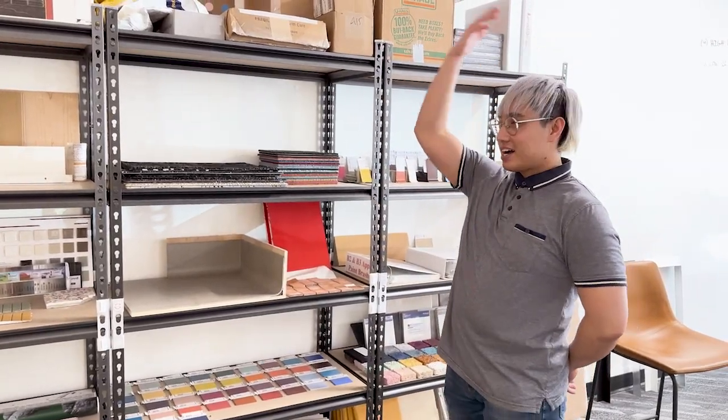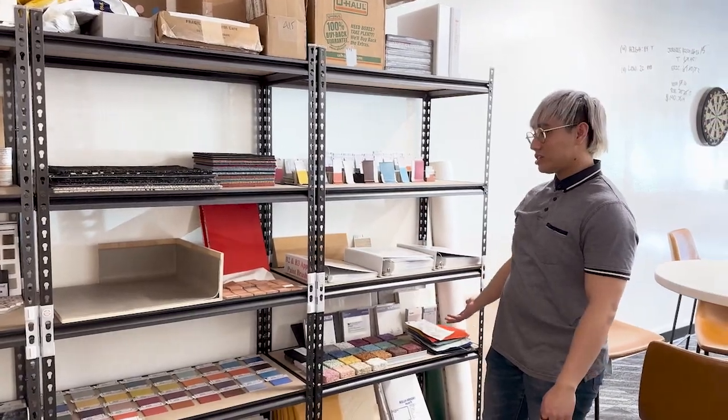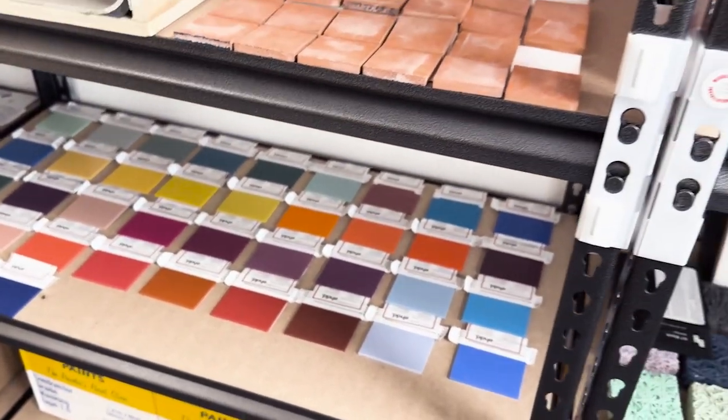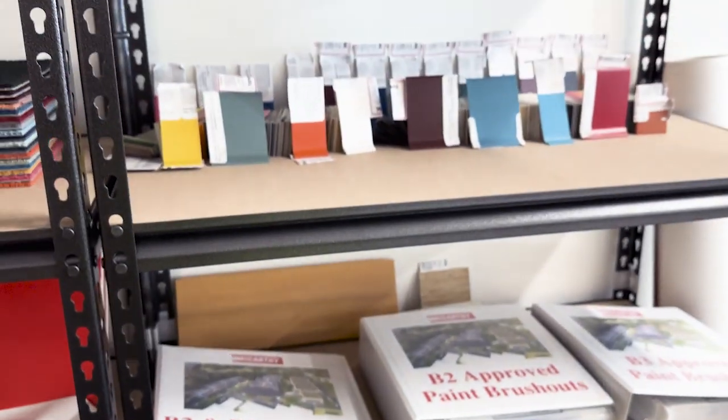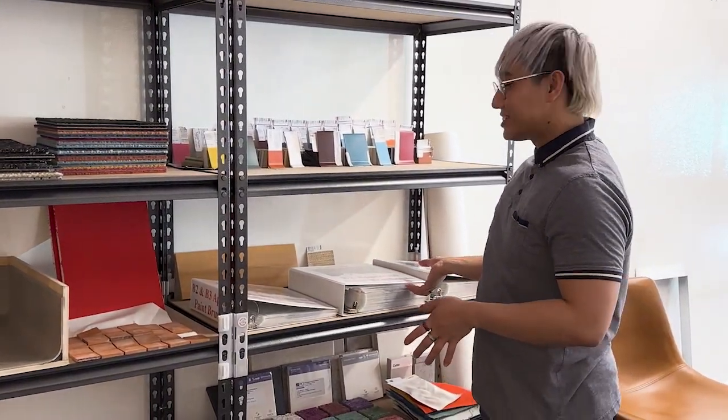This is our entire library of every single finish on this project. There are 200-plus paint colors on this project with three different sheens, so give or take 600 colors in general.